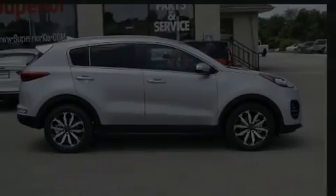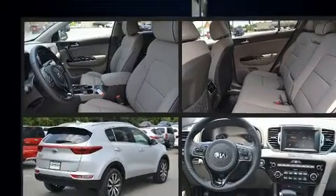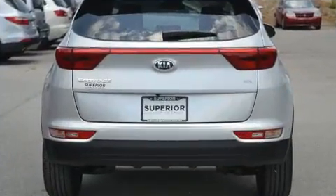Outstanding design defines the 2018 Kia Sportage. Smooth gear shifts are achieved thanks to the efficient four-cylinder engine. And for added security, Dynamic Stability Control supplements the drivetrain.